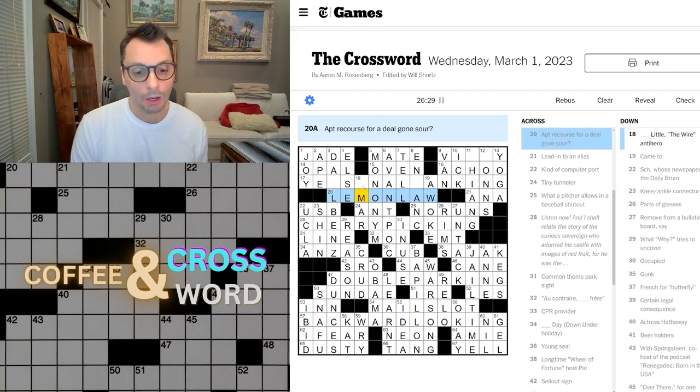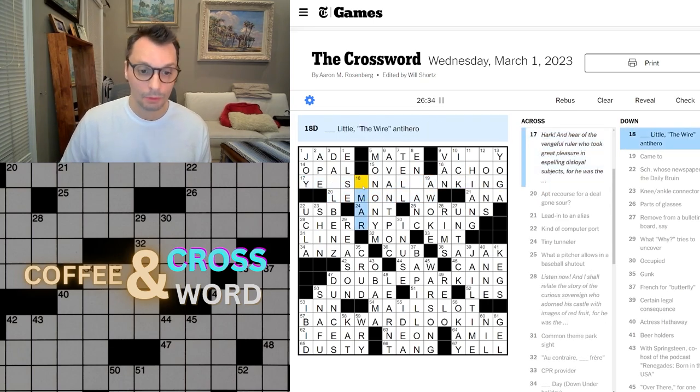Omar! There he is — Omar. Finally. That was gonna kill me if I didn't get that. What's this? Let's get this now. This is staring me right in the face.